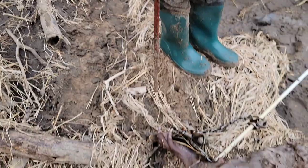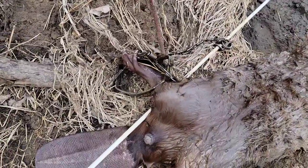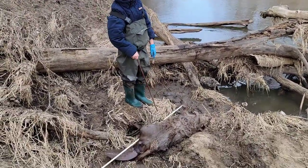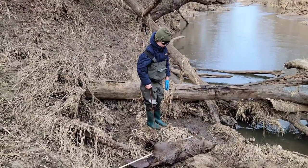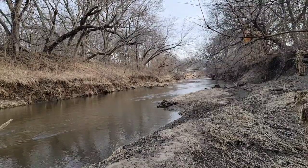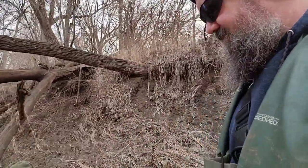You're not gonna believe this — we got the drowning rod, we got the stake that goes in the drowning rod, we got the trap, and most of all we got the beaver! Good job Christopher! You know the drill — gotta get him back to the truck. At least we're going downstream instead of upstream, so that'll help.